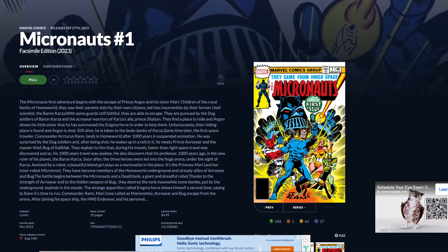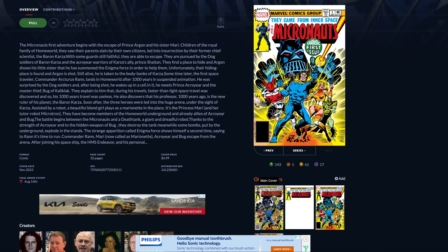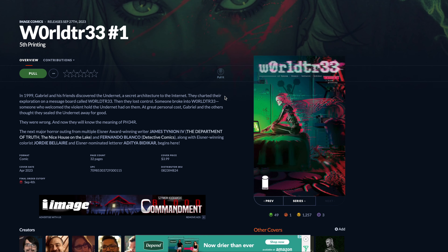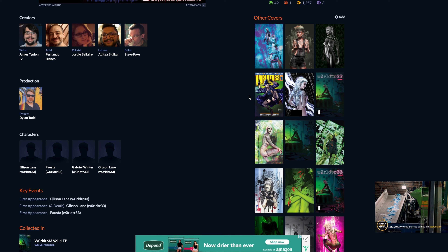First off, I want to go over some honorable mentions. First of those is Micronauts number one, the facsimile. There is a foil as well — the main cover is the foil facsimile. Next up we have World Tree number one, fifth print. If you're interested in fifth prints, there you go.